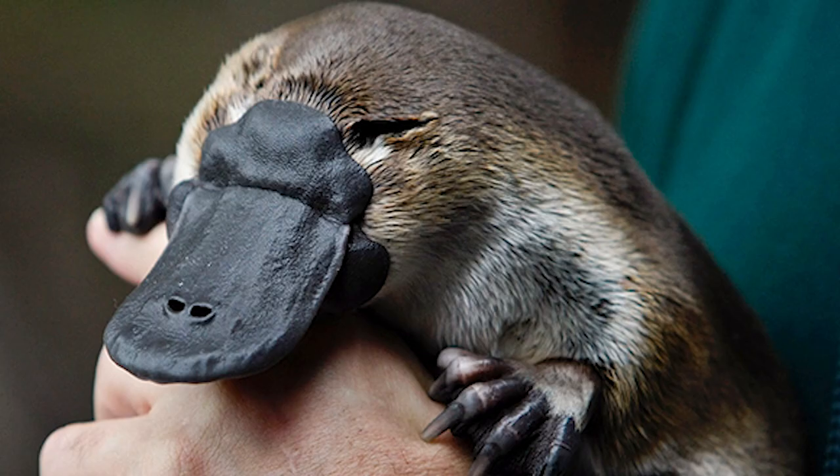As much of a head-scratcher as the platypus is, it's actually a mammal. It's so confusing of an animal that the first platypus brought over from Australia to Britain — people thought they were being tricked and thought that somebody had sewed a duckbill onto a mammal. The reason this animal is so unique is because it had to adapt to the environment it lives in.